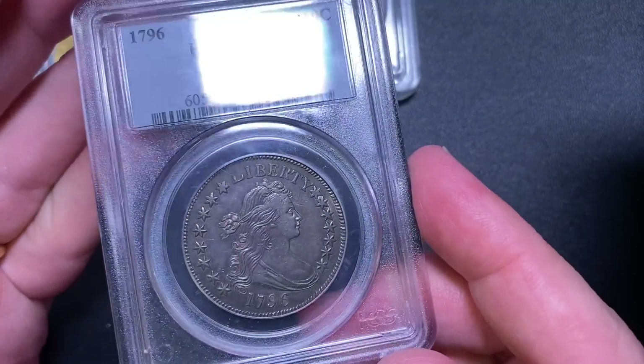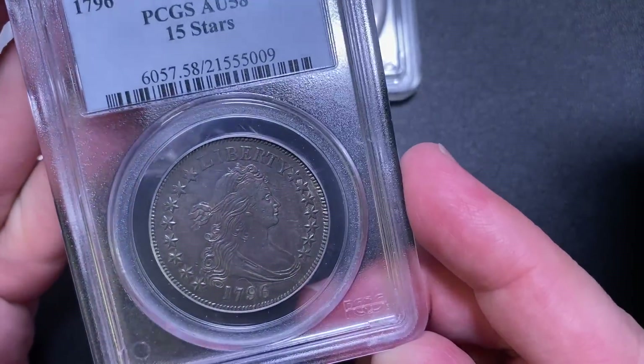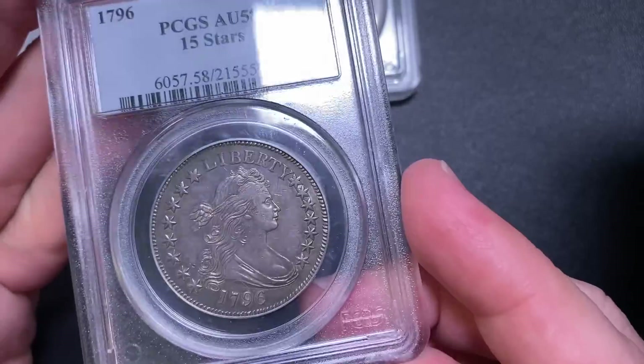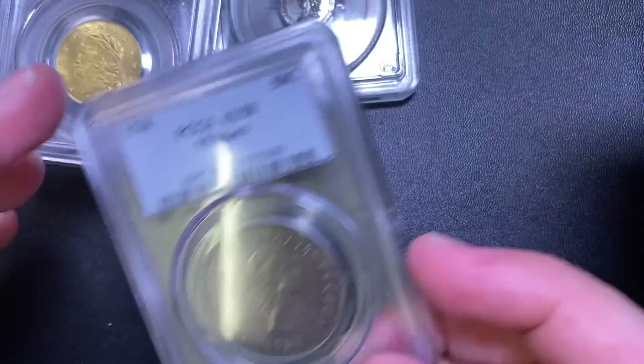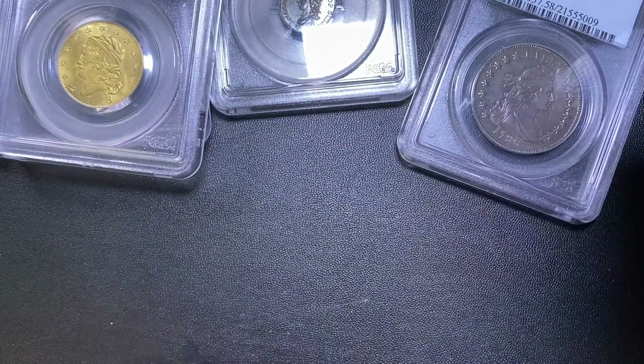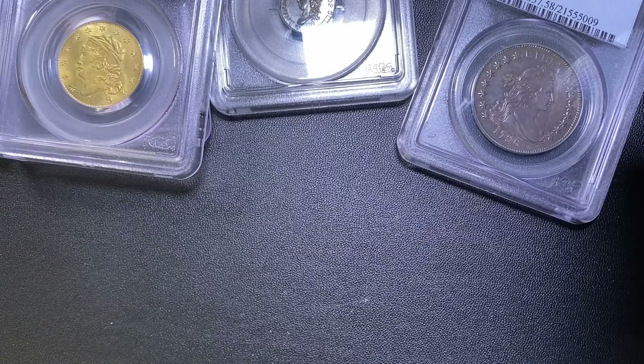This is going to sound strange, but it has kind of a look to it like some of the specimen coins from that time period — there's just something about that finish that's really cool. What a neat piece. That's also out of my price range — I'm going to think I'm going to buy a house instead.